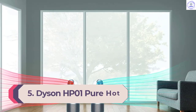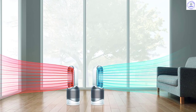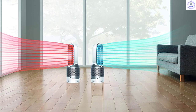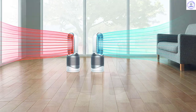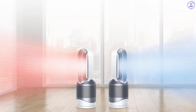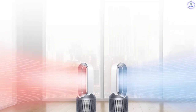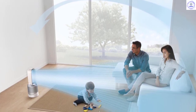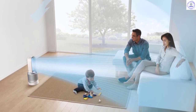Number 5: Dyson HP01 Pure Hot Plus Cool HEPA Air Purifier. If you're looking for the best space heater on the market, consider Dyson's HP01 Pure Hot Plus Cool Air Purifier. The device, which has one of the most attractive designs in this roundup, can heat and cool rooms with ease thanks to an intelligent thermometer feature that accurately analyzes room temperature and responds accordingly. Since it blocks dust from the heating elements, Dyson promises no burning smells. This space heater also works as an air purifier, removing 99.97% of allergens and pollutants with the help of a HEPA air filter.